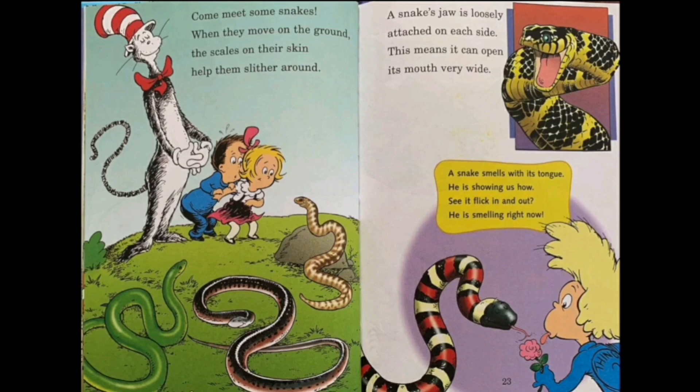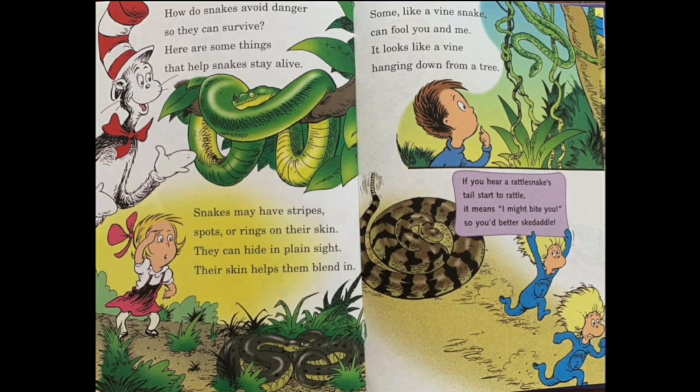Come meet some snakes. When they move on the ground, their scales on their skin help them slither around. A snake's jaw is loosely attached on each side, which means it can open its mouth very wide. A snake smells with its tongue — see it flick in and out, he is smelling right now. How do snakes avoid danger so they can survive? Snakes may have stripes, spots or rings on their skin. They can hide in plain sight — their skin helps them blend in.